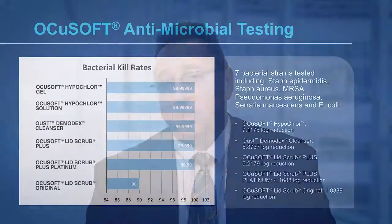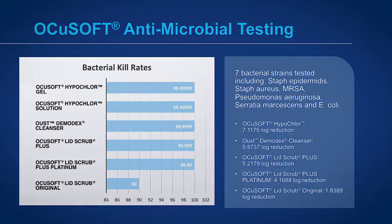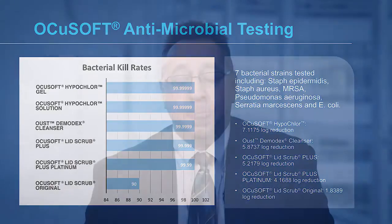Even though Hypochlor is not classified as an antibiotic, it actually has great potential to eradicate microbial pathogens. In some of the clinical studies it eradicated 99.9999% of the populations tested in a matter of several minutes, which is extraordinary. It was effective against many of the common species of bacteria we encounter as normal microbial flora such as staph epidermidis, staph aureus, MRSA, and streptococcus.